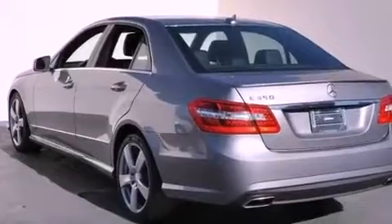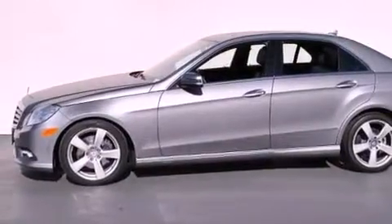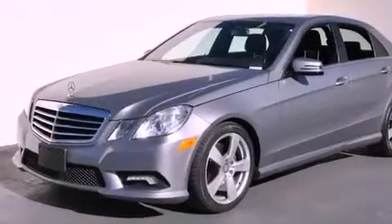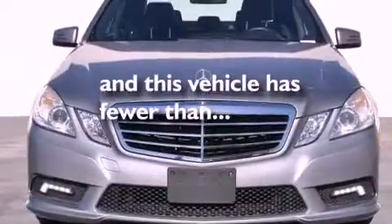Features include a power sunroof, heated seats, a low tire pressure indicator, a CD player, a leather-wrapped steering wheel, a passenger side vanity mirror, a security system, a stability control system, and steering wheel memory settings. This vehicle has fewer than 20,000 miles on the odometer.